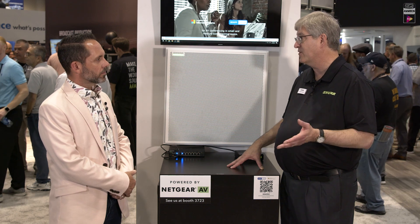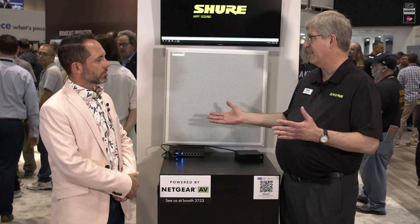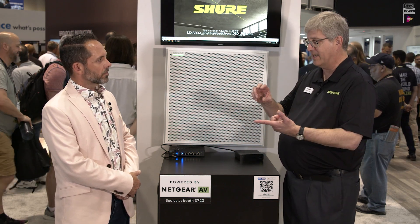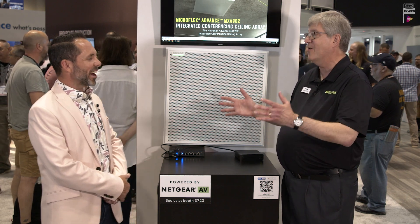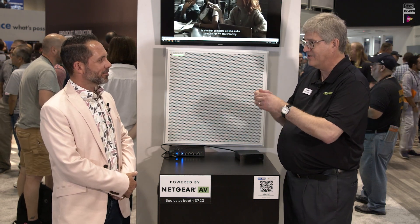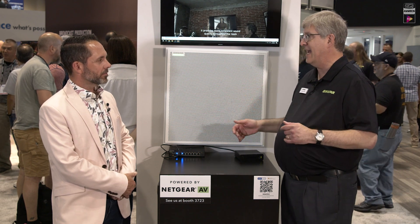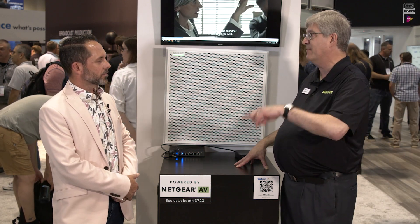On top of the 902 and the 920, we're also promoting IntelliMix Room software, which is a software DSP. If you've got needs where you want to use a microphone in the ceiling, on the table, or wherever, but want outboard processing without the box, IntelliMix Room is the way to go. It includes acoustic echo canceling, noise reduction, and our brand new Denoiser feature, which uses AI to cancel chip bag noise, keyboard typing, pen clicking — random noises that standard noise reduction can't handle because those work on steady-state noises. The Denoiser is miraculous at how well it cancels these things.